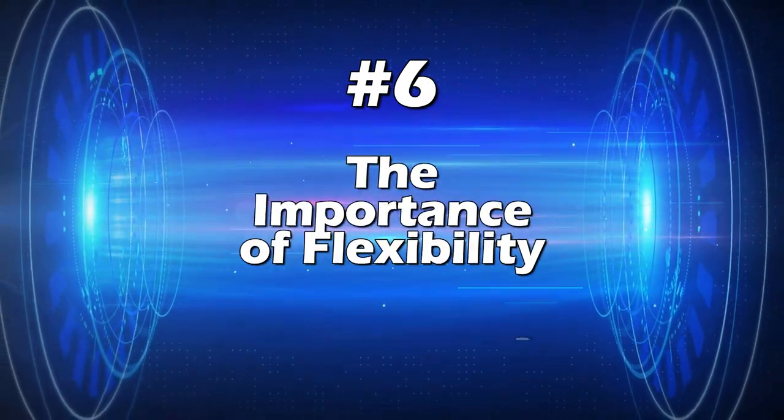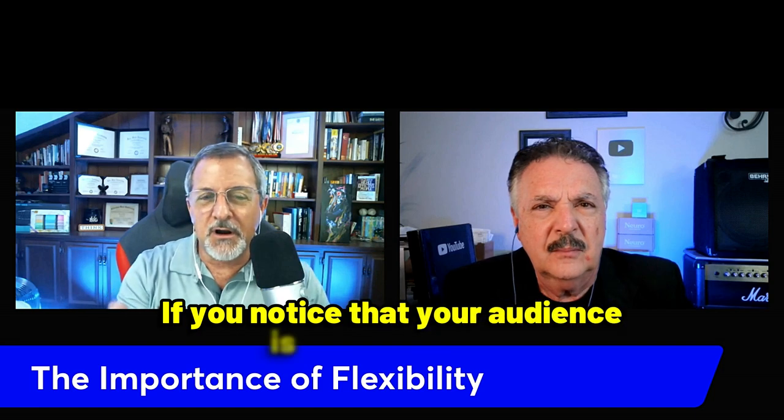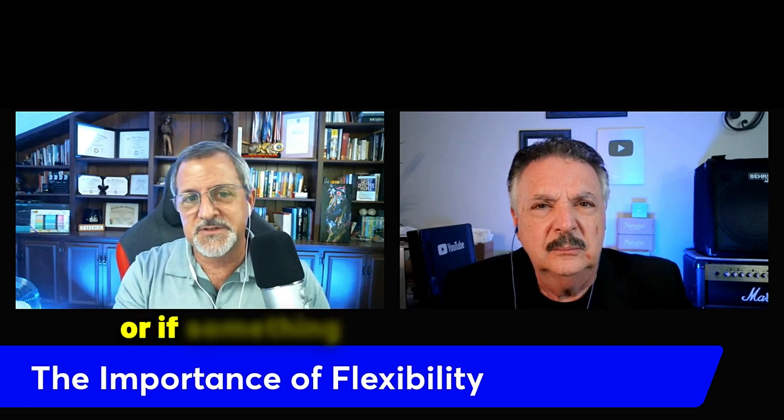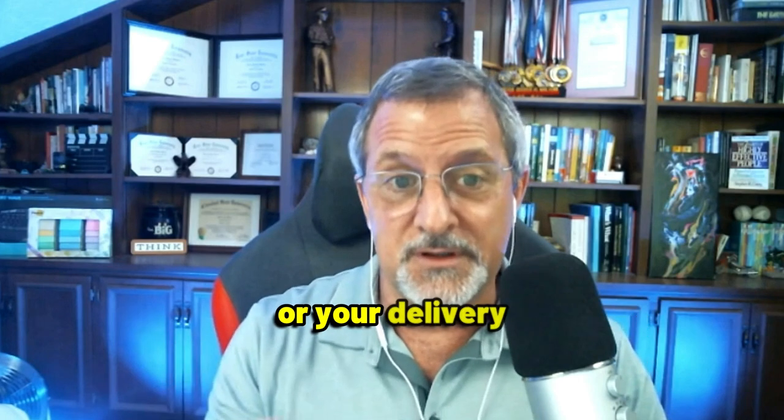Tip number six: the importance of flexibility. Being able to adapt your speech on the fly is crucial. If you notice your audience is losing interest or something unexpected happens, be prepared to adjust your content or delivery to keep them engaged.